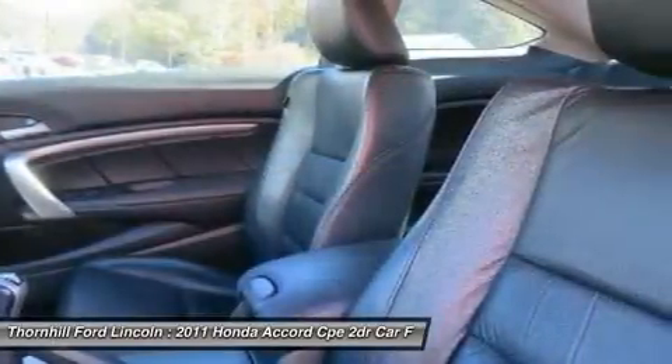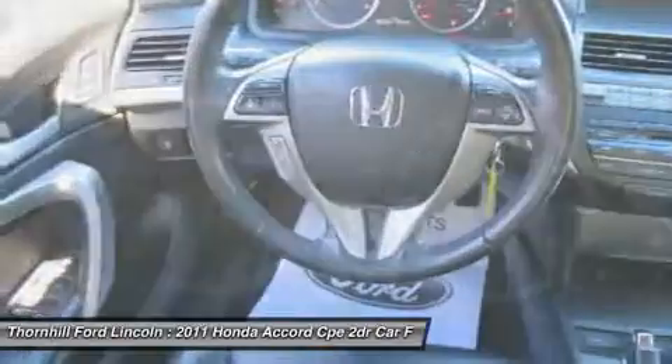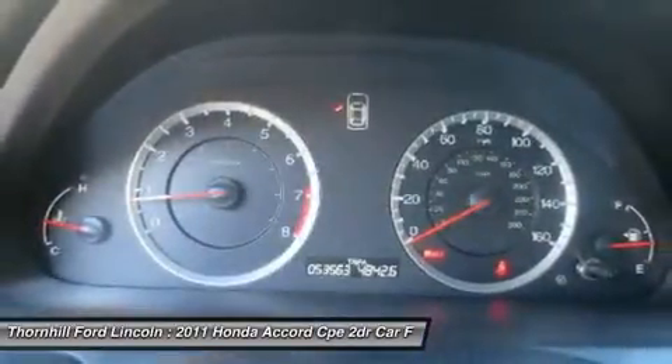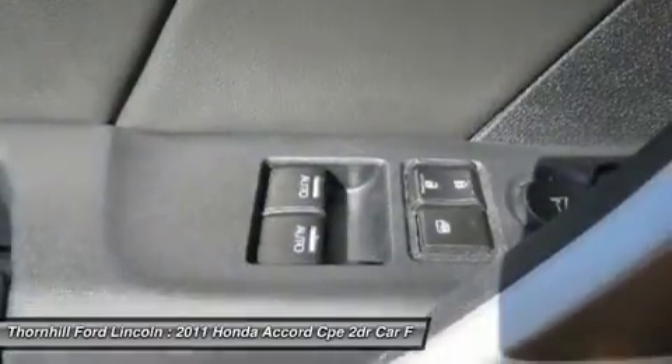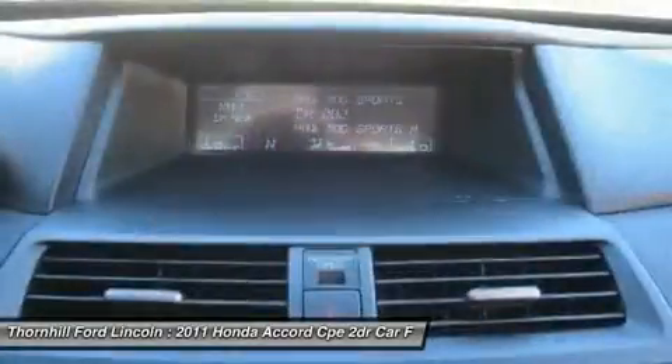And sunglasses holder. For a hassle-free deal on this must-own Honda Accord Cpe, come see us at Thornhill Ford Lincoln, 500 Ford Fairlane Corridor G, US-119, Chapmanville, West Virginia 25508. Just minutes away!